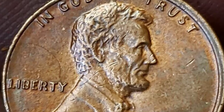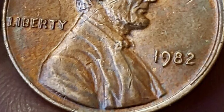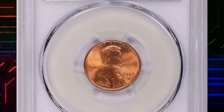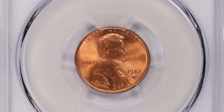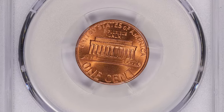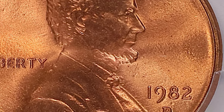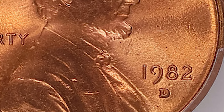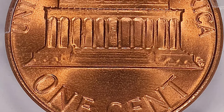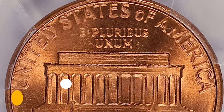According to PCGS, the 1982-P Small Date Copper Lincoln Cent is one of the most difficult memorial cents to find in high-grade condition. They are scarce even in MS-64 and MS-65 grades, and it is one of the most difficult varieties to find in high grade out of all seven different varieties of this date. In MS-66 grade and higher, they are extremely difficult to find. This MS-68 superb gem was sold for $1,405.12 with buyer's fee.